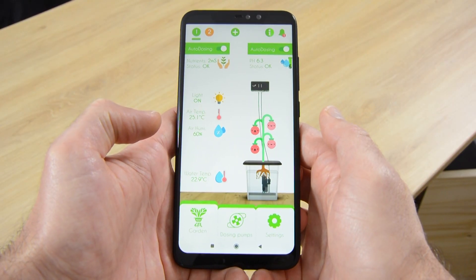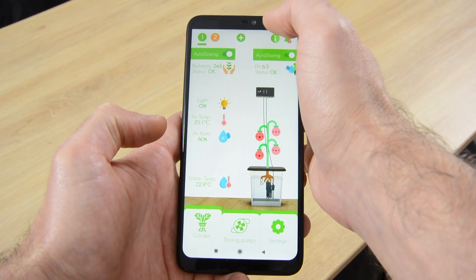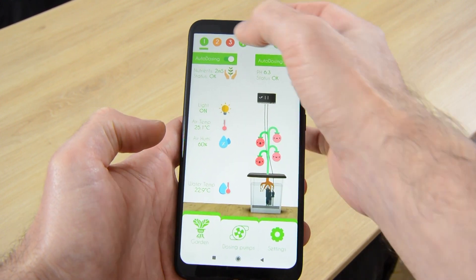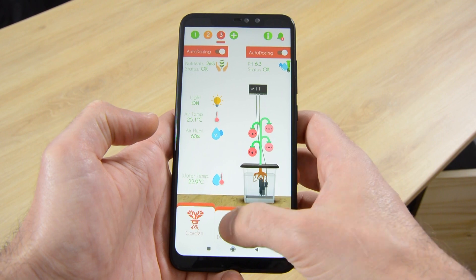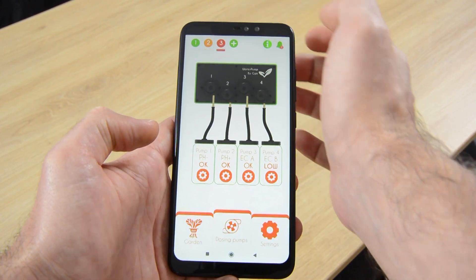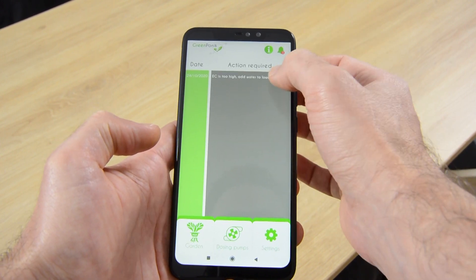We've developed an app that's easy to use and that assures you that your garden is well taken care of. You can check live data, set autodosing easily, add kits to create zones, and use the four pumps and water pump modules to fit your needs. The app will alert you in case an action is needed and will tell you what to do.